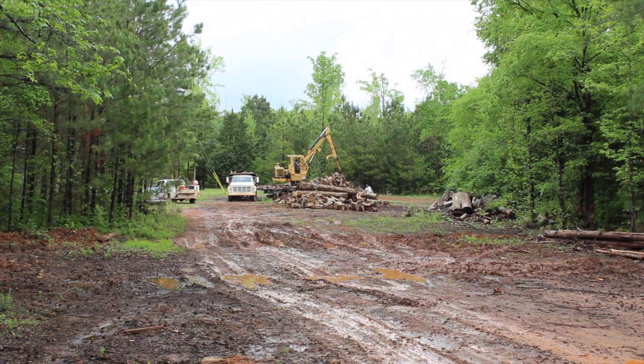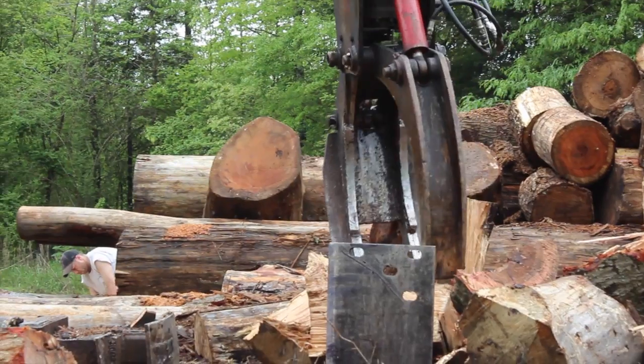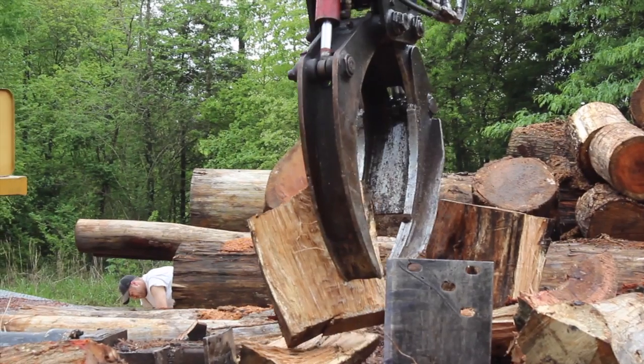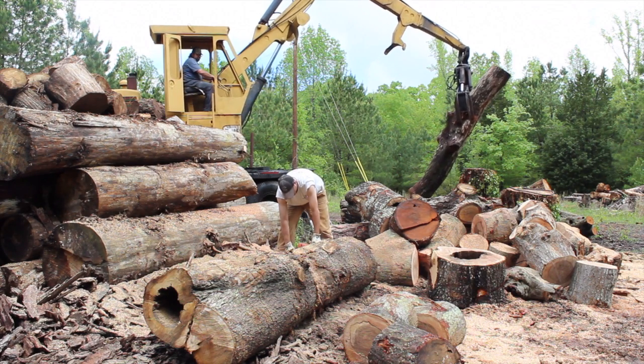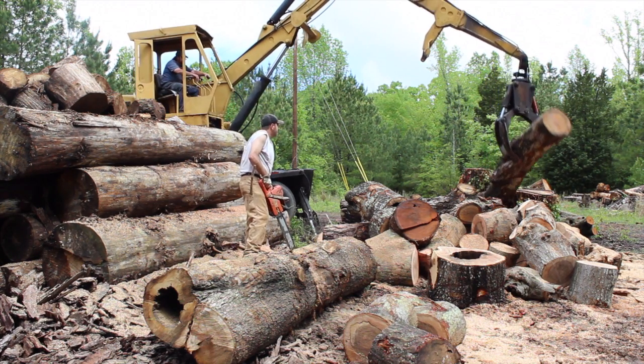Me and my father went in business in 1977 together, but I've been doing it ever since I was 16 years old. It's changed a lot over the years. When we first started out, we cut five-foot pulpwood and had to load it with our hands. Over the years they built stuff to do all the work. Now you have machines to cut all the trees, machines to de-limb them, cut them off, cut the logs. The hands in the woods ain't got to do that much. They've made a big change over the years.